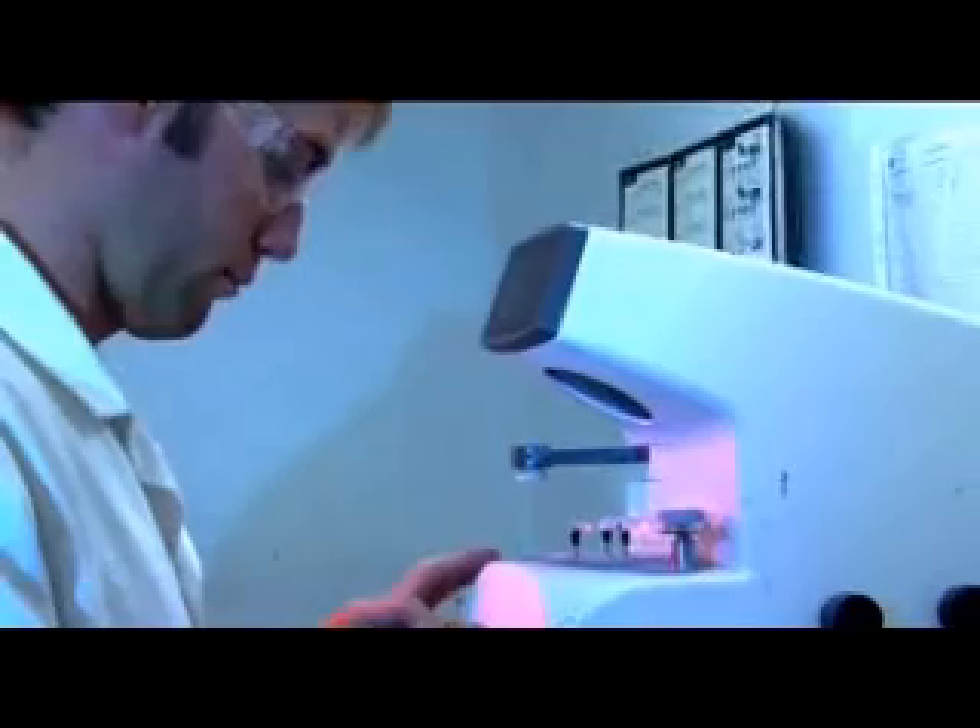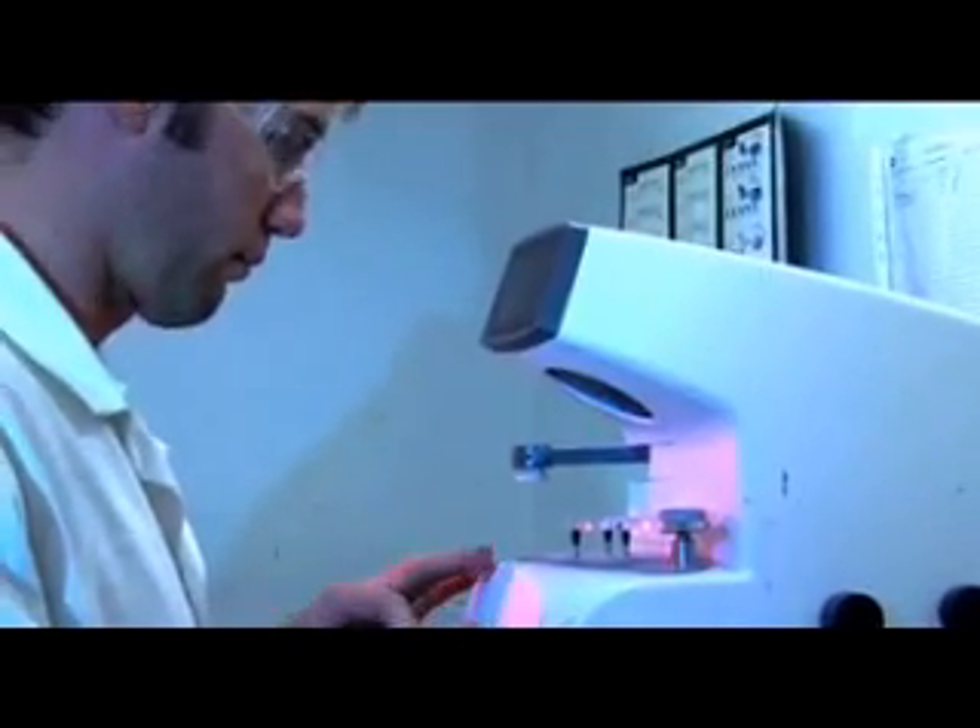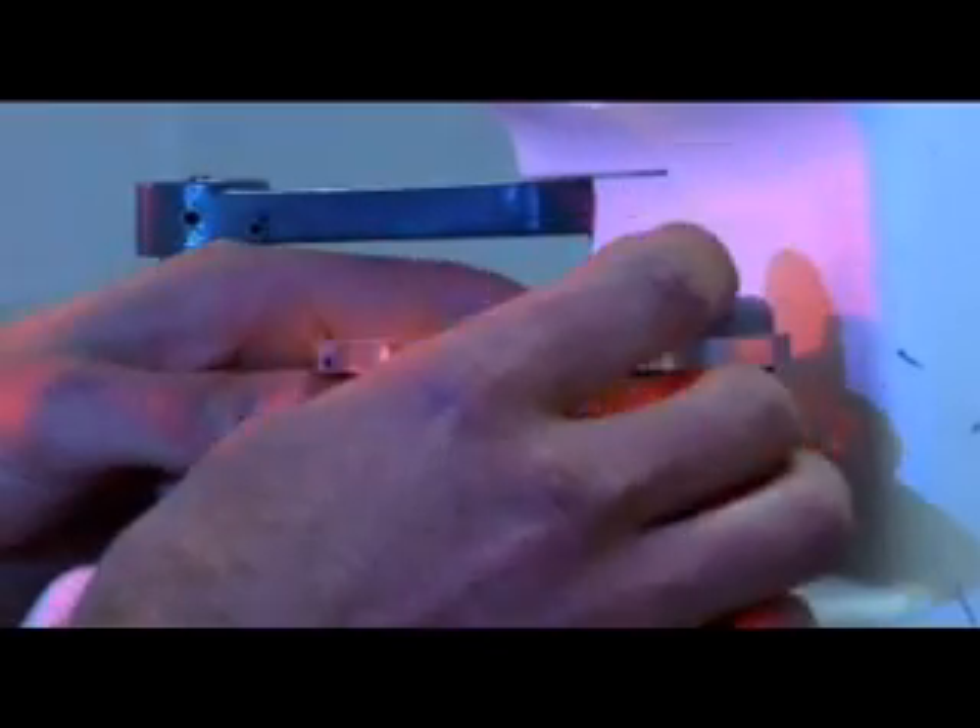For rimless frames, a highly trained fitter has to drill tiny holes in the lens to fit the frame. One small mistake by this technician and these lenses have to be discarded and the entire process started again.